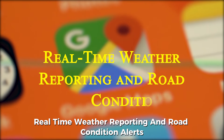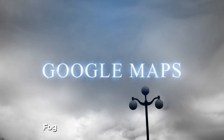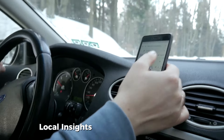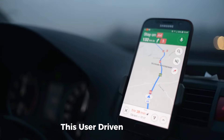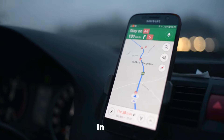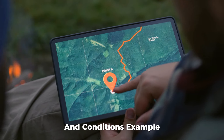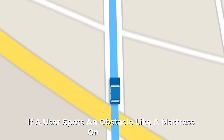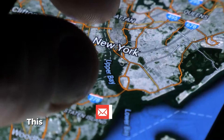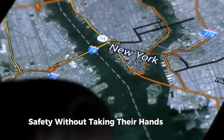Soon, Google Maps users will be able to report real-time weather disruptions such as snow, fog, and storms directly in the app, helping others navigate more safely with timely local insights. This feature is especially useful in areas prone to sudden weather changes. In Waze, conversational reporting is also being introduced, allowing users to verbally describe road hazards and conditions. For example, if a user spots a mattress on the road, they can simply say 'there's a mattress on the road,' and Waze will automatically record and alert others. This feature, starting in the Trusted Testers program, makes it easier for drivers to contribute to road safety without taking their hands off the wheel.